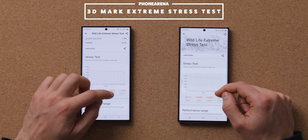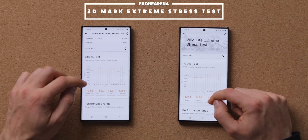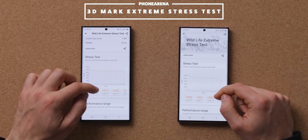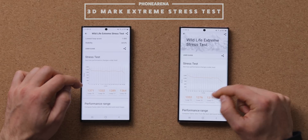And that is interesting. While the Snapdragon version had a noticeable advantage in CPU performance, on the GPU front, the Exynos processor is able to better maintain performance over time.